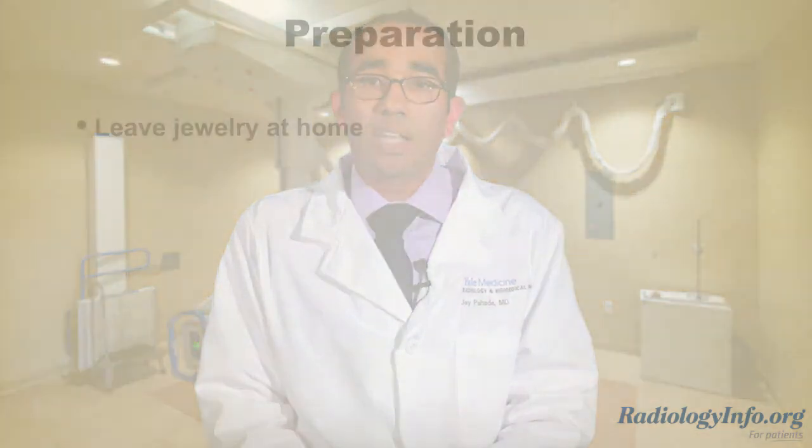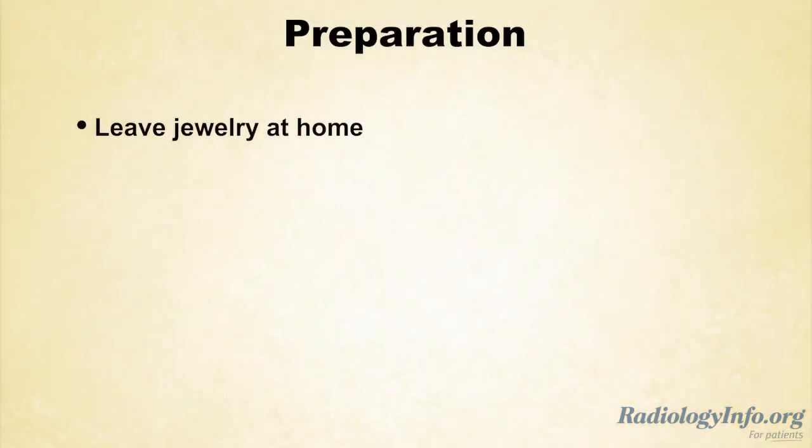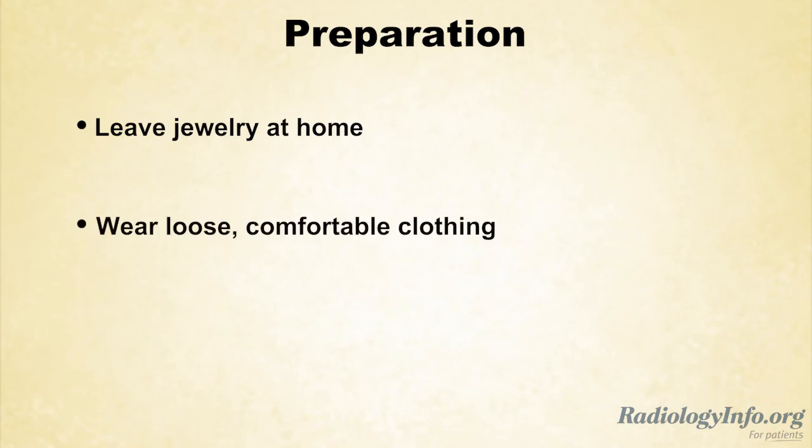If your doctor has scheduled you for a bone x-ray, there are just a few simple things you need to do to prepare. First, be sure to inform your doctor or the technologist if there's any possibility that you might be pregnant. Leave any jewelry at home and wear loose, comfortable clothing without metal buttons or zippers. You may be asked to wear a gown and to remove any dental appliances, eyeglasses, and any metal objects or clothing that might interfere with the x-ray images.